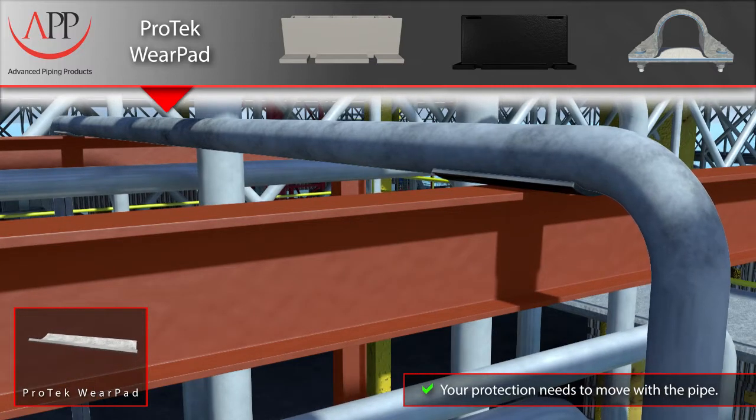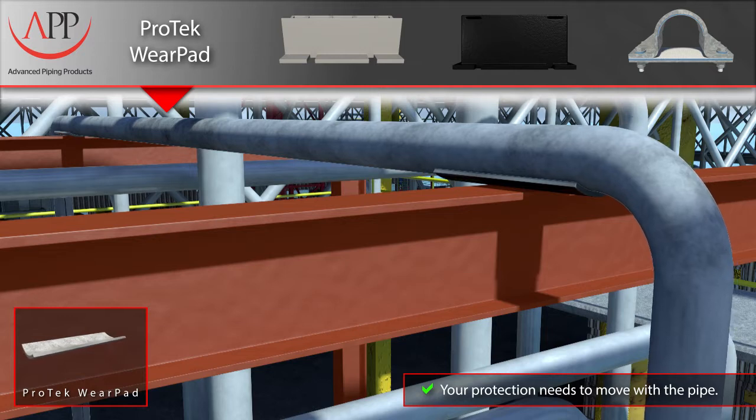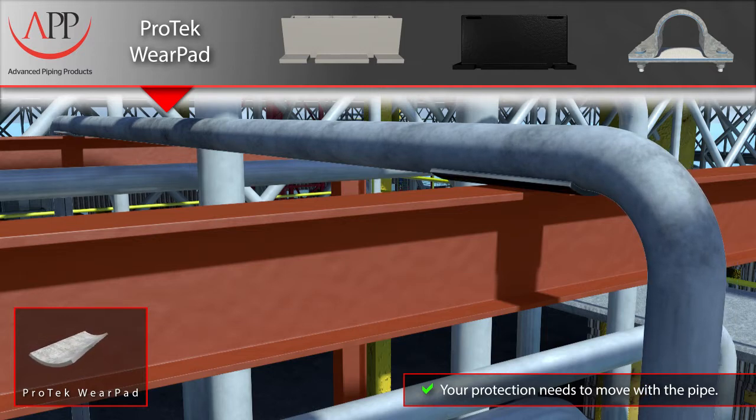Here, you see our Pro-Tech wear pad, bonded and sealed to the pipe's outer surface with our resilient epoxy system. Our wear pads offer protection where you need it most — on the pipe, not the support steel underneath it.